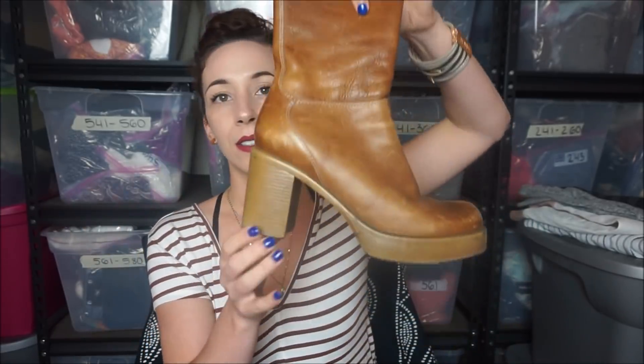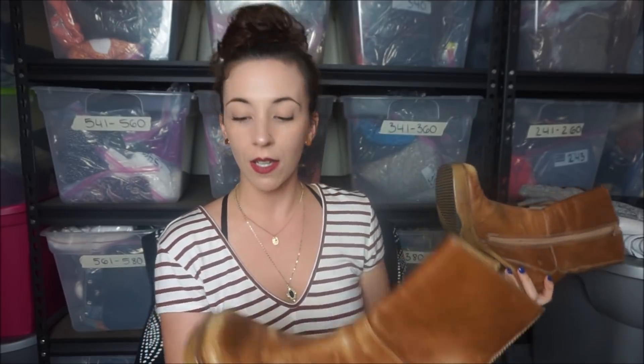These are exciting. They definitely need some rehab. They are vintage Steve Madden. How cool are these? I sold a similar pair for $60 on Poshmark. They do have a lot of distressing on here, but I have leather balm that I'm going to use to clean them up and make them look nice again. Some things obviously aren't going to go away, but they are vintage and I'm pretty sure I can sell these for like $40 to $50.